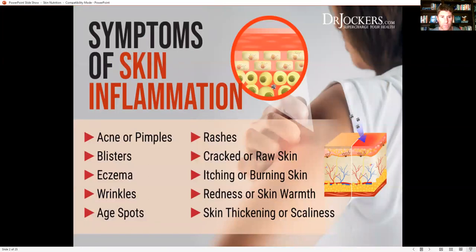Symptoms of skin inflammation — and this is so common in our society — include acne or pimples, blisters, eczema, wrinkles, age spots, rashes, cracked or raw skin, itching or burning skin, redness or skin warmth, and skin thickening or scaliness. These are all signs that there's inflammation impacting the skin.